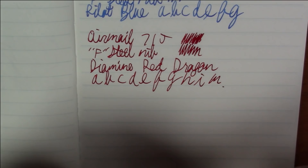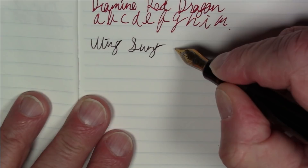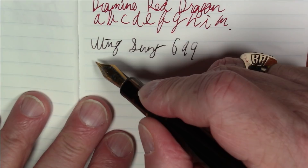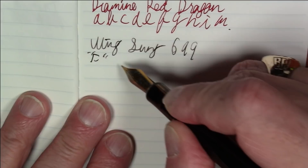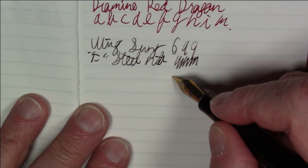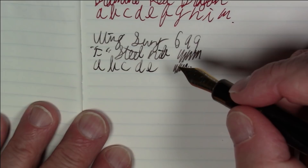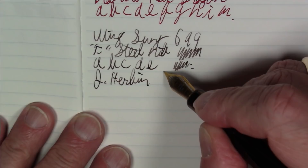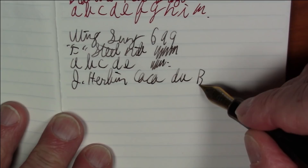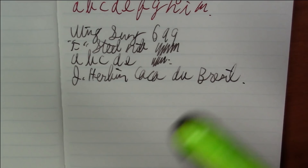Next in the under fifty dollar category is the Wingsung 699, which also has a fine steel nib. It's a very pleasant writer — very much a clone of the Pilot Custom 823, so if that's a pen you like but don't want to spend the money, this is a great alternative vac-filling pen. The ink is J. Herbin Caroube de Chypre. A great runner-up in the under fifty dollar category.